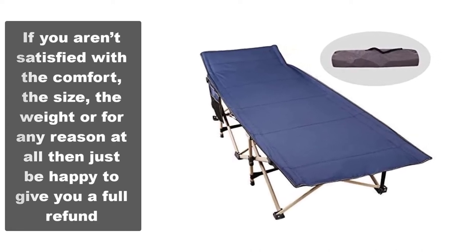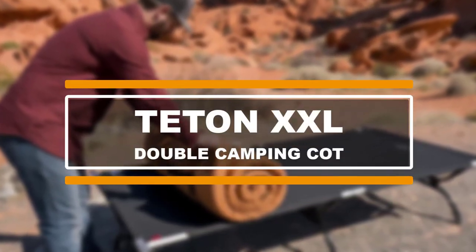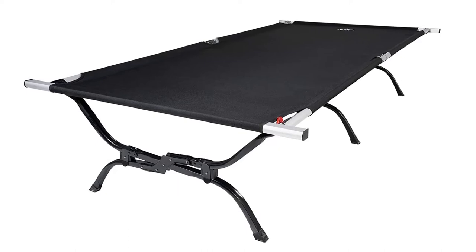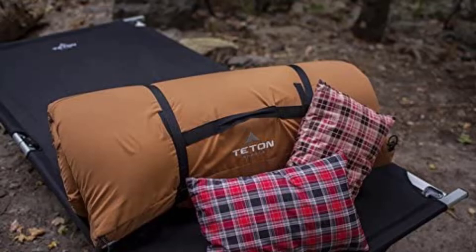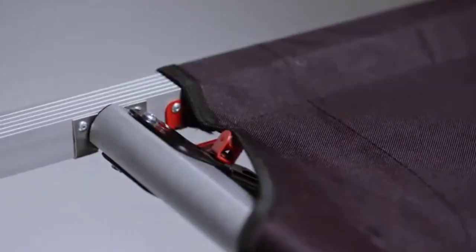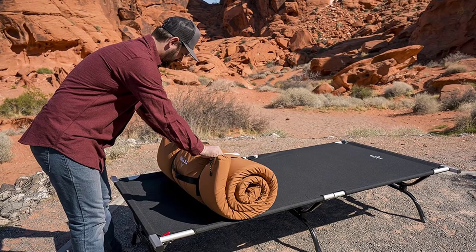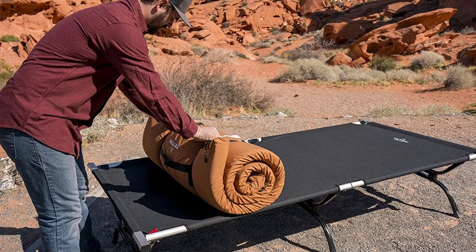If you're after great customer reviews, then the Teton Sports Outfitter XXL Camp Cot is a great one to go for. The sole reason we included it is simple: this is a unit that everyone loves, with hundreds of positive reviews on all platforms. Out of all the choices, this is the one that's easiest to set up. It is the only cot that has the pivot arm revolution feature — a built-in lever or pivot arm that allows you to position the last end bar without resistance.